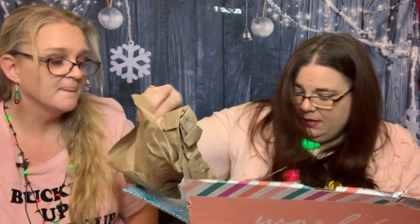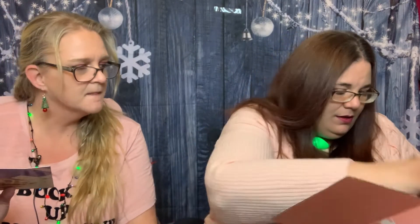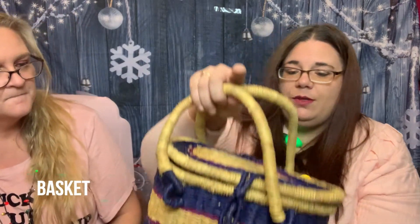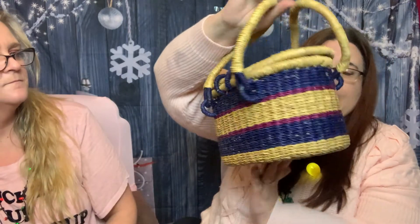Okay, I believe the theme I picked was picnic, because that's what it looks like — it says a picnic box. So first off you have this adorable little picnic basket, which is so cute. Handmade.